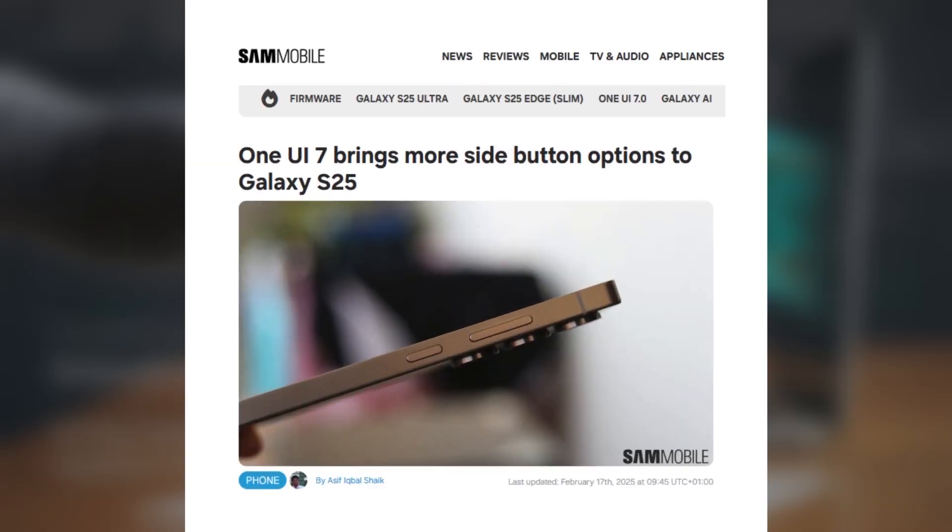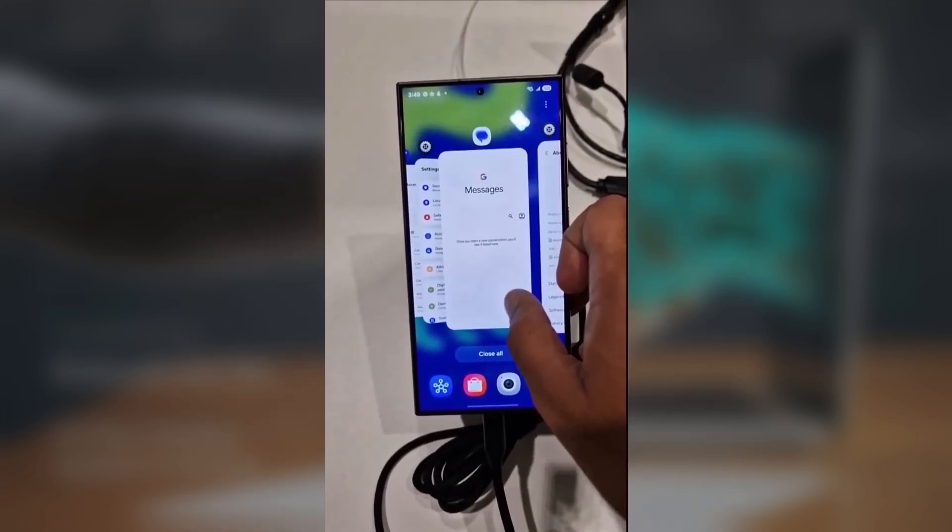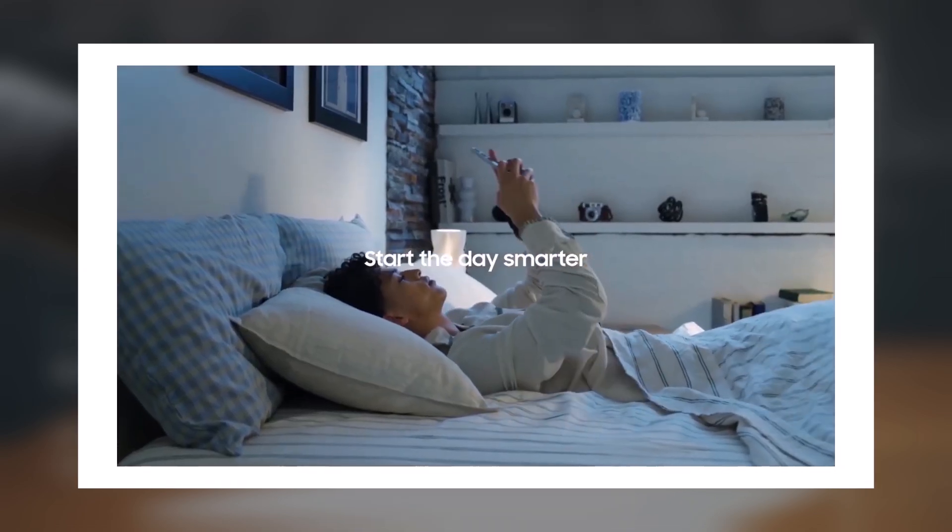We got some exciting updates about the Galaxy S25, especially when it comes to One UI 7.0 and its revamped side button features. Samsung is really pushing the envelope with customization, and the side button has gotten a serious upgrade. Let's dive in.